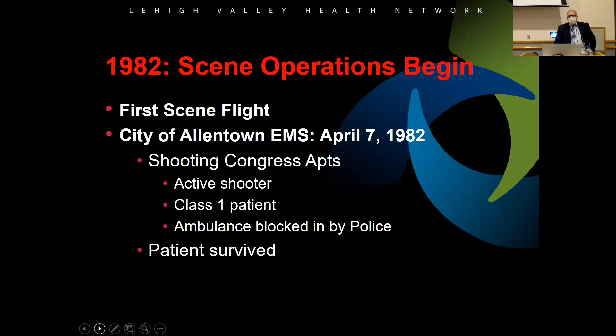In 1982, they started doing scene calls — going to accidents, shootings, stabbings, burns. The first scene call was in the city of Allentown on April 7th, 1982, at Congress Apartments. They got a call for an active shooter and the ambulance got blocked in by police.